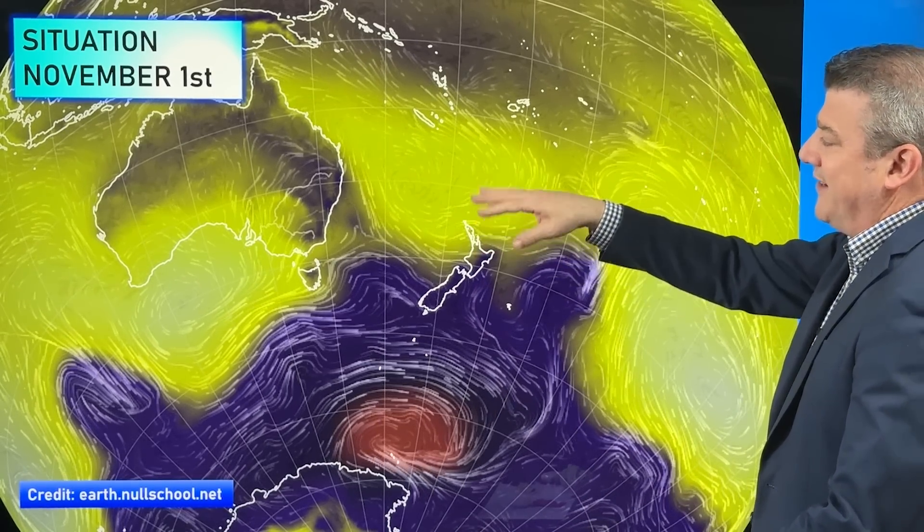We have got high pressure to the north of New Zealand. On this map, anything that is yellow or white shading shows high pressure. The darker shading is low pressure. And that is a storm directly south of New Zealand with air pressure down to 940, 950 hectopascals — quite a major storm system. It is a long way south of New Zealand, but it does highlight the weather pattern.